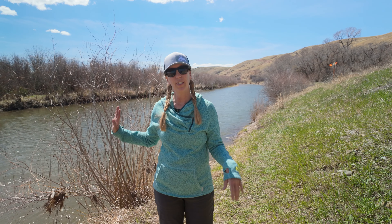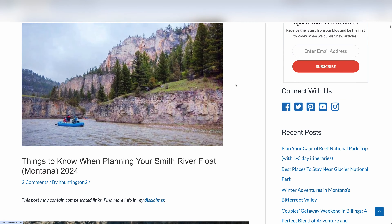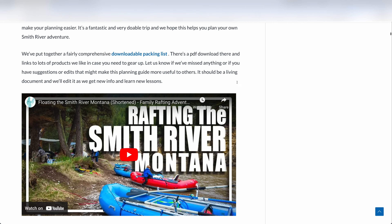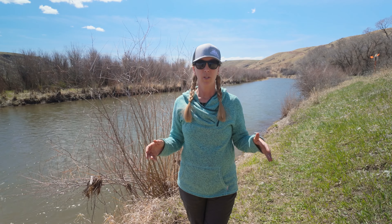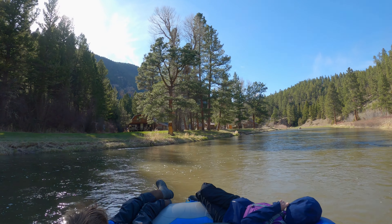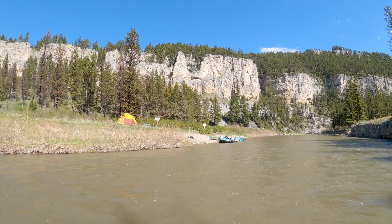If you have ever floated the Smith, or maybe you've watched our video or looked at our very comprehensive blog post about everything you need to know about floating the Smith, one thing you'll know is that there were — until this year — pit toilets at each of the campsites. The pit toilets were basically a hole in the ground, a kind of tube, and then a toilet seat on top. That worked okay, but you still get a lot of waste into the river corridor, so that had to change and those have been decommissioned.